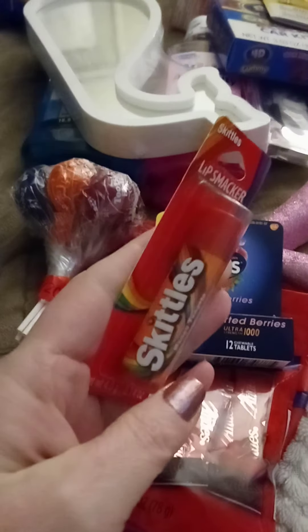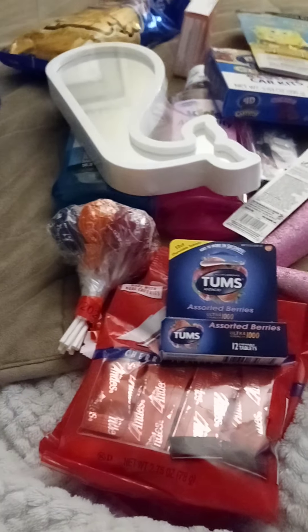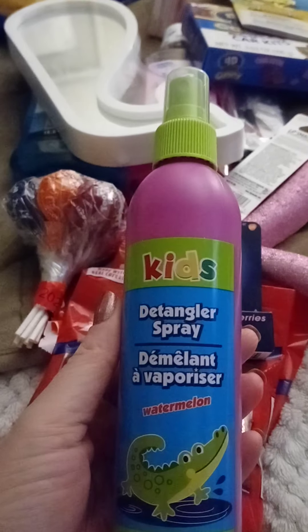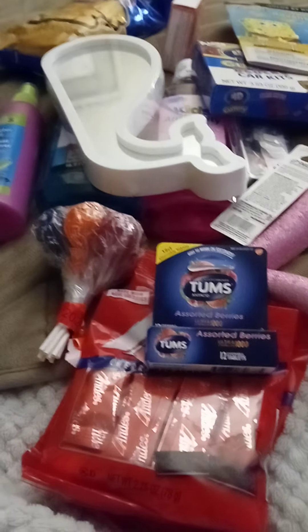Lysi picked up the Skittles Lip Smacker. We also picked up for Lysi the Kids Detangler Spray — it smells like watermelon. She picked this one; they had a couple of different ones.